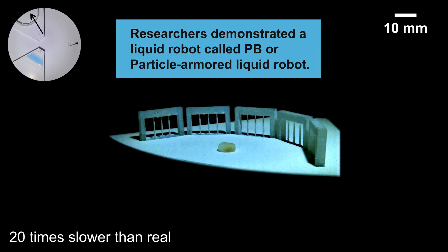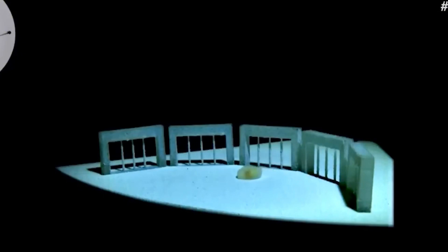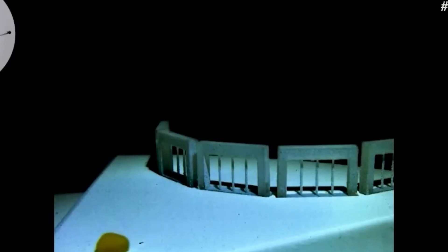However, its potential goes far beyond that. The team envisions applications in operations inside complex machinery, in the exploration of hostile environments like disaster zones, and even in still-developing areas such as shape manipulation using electric or sound fields. Unlike the feared android on the big screen, the real-life liquid robot was created for peaceful purposes, at least for now.